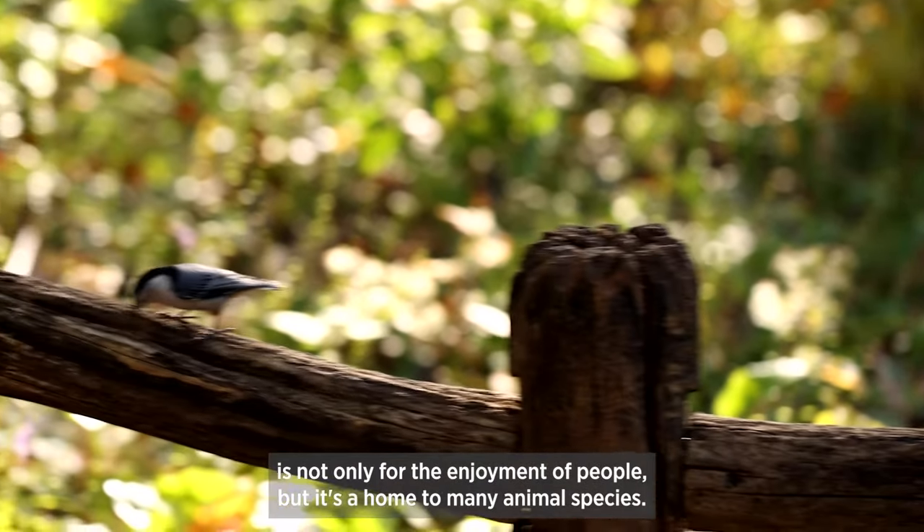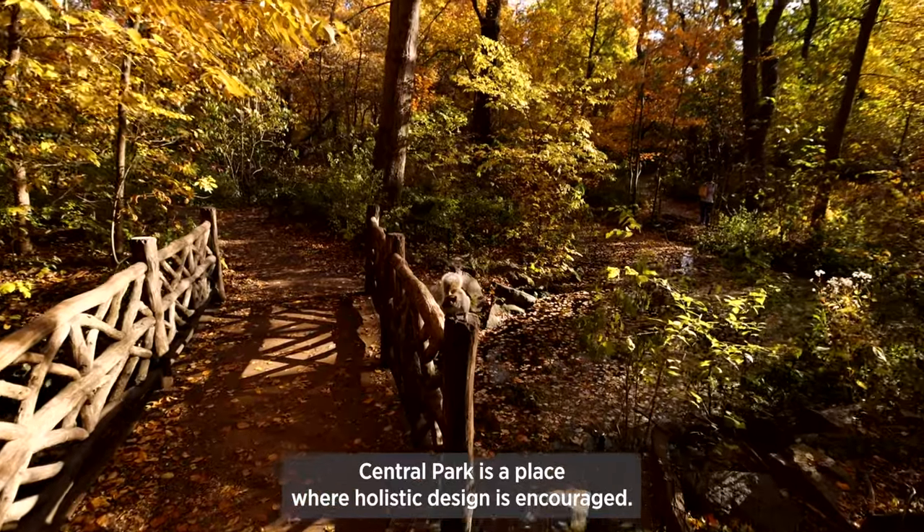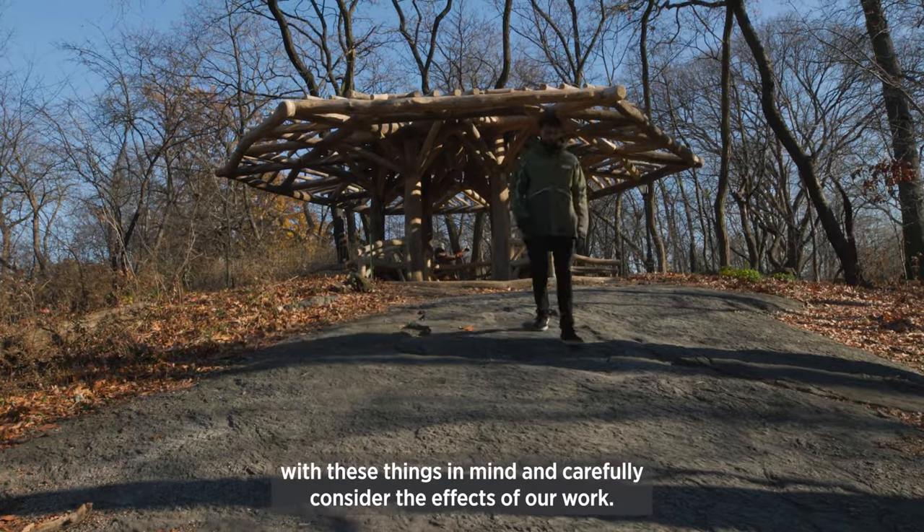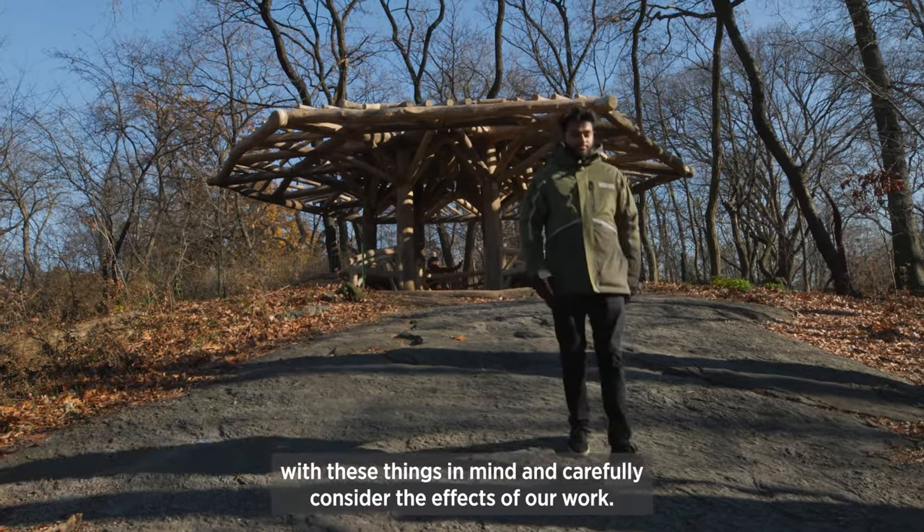Central Park is not only for the enjoyment of people, but it's a home to many animal species. Central Park is a place where holistic design is encouraged, so as designers, we're allowed to design with these things in mind and carefully consider the effects of our work.